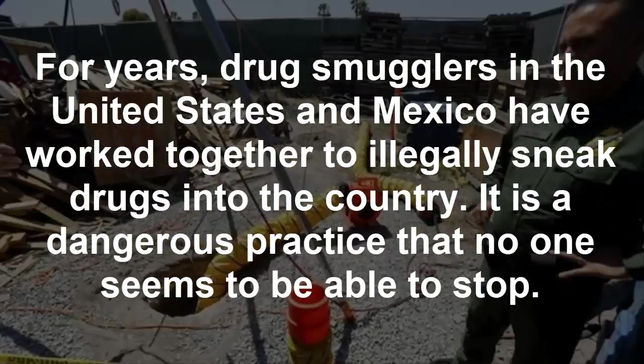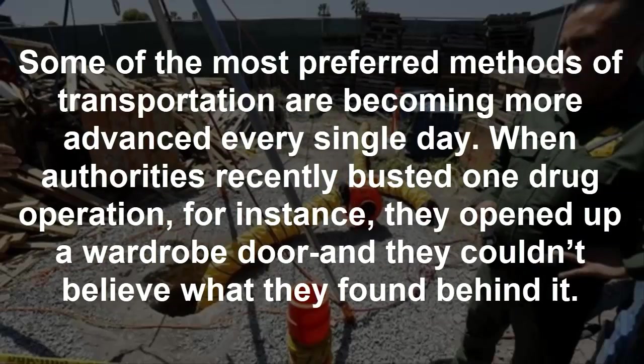For years, drug smugglers in the United States and Mexico have worked together to illegally sneak drugs into the country. It is a dangerous practice that no one seems to be able to stop. Some of the most preferred methods of transportation are becoming more advanced every single day. When authorities recently busted one drug operation, they opened up a wardrobe door, and they couldn't believe what they found behind it.